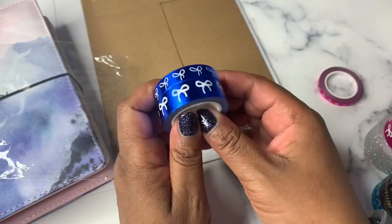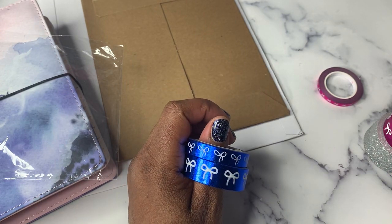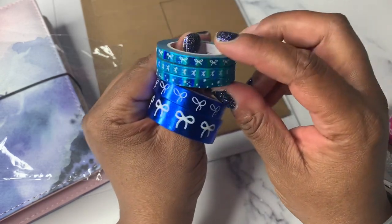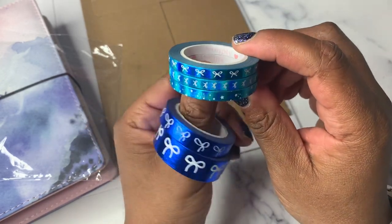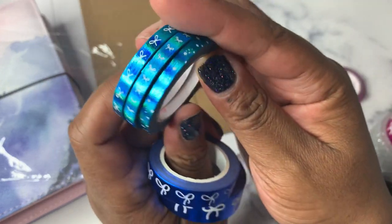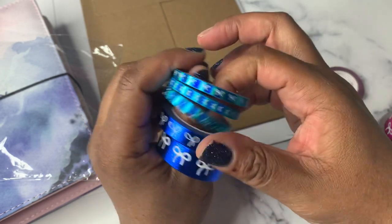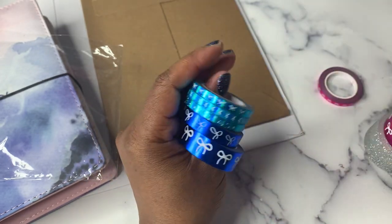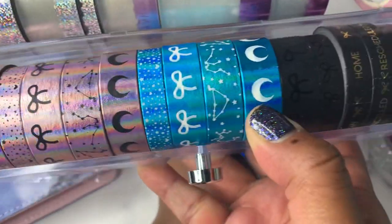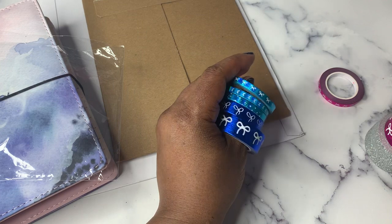I also grabbed the Aurora Neo bundle in the five millimeter. So there are two bows — one is horizontal, one is vertical — and then there is the shooting star. And that matches the Aurora Galaxy, so I grabbed those.